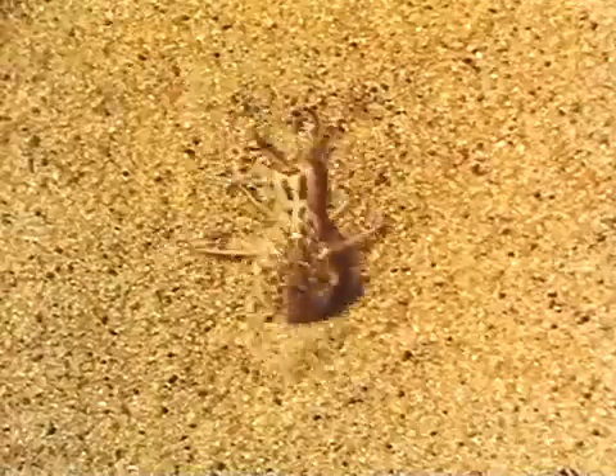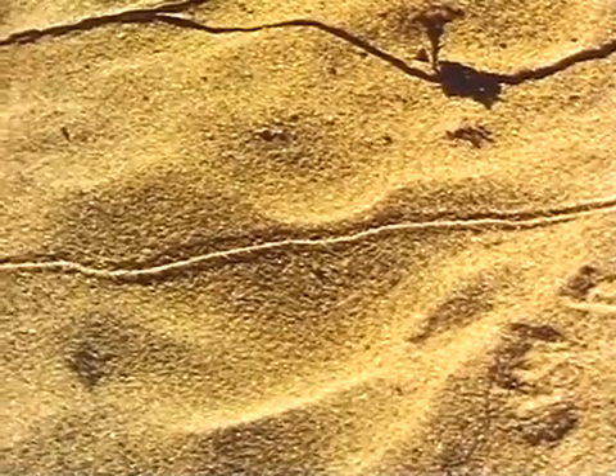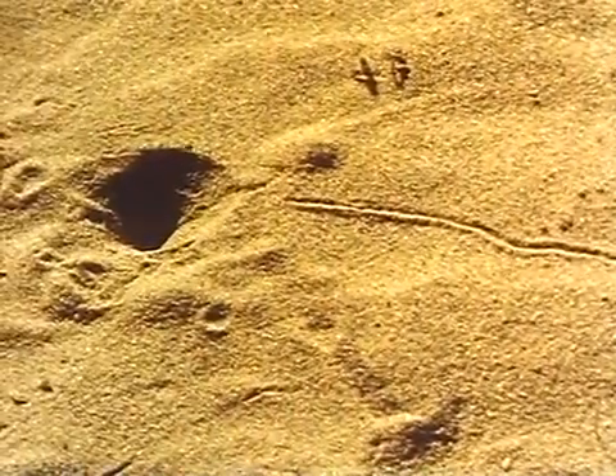Loose sand is no problem to the scarab beetle, which uses its enlarged front legs like paddles. Antlion larvae are adept at burrowing. They tunnel just below the surface, and at a suitable place they make a conical pit as a trap for unwary ants.